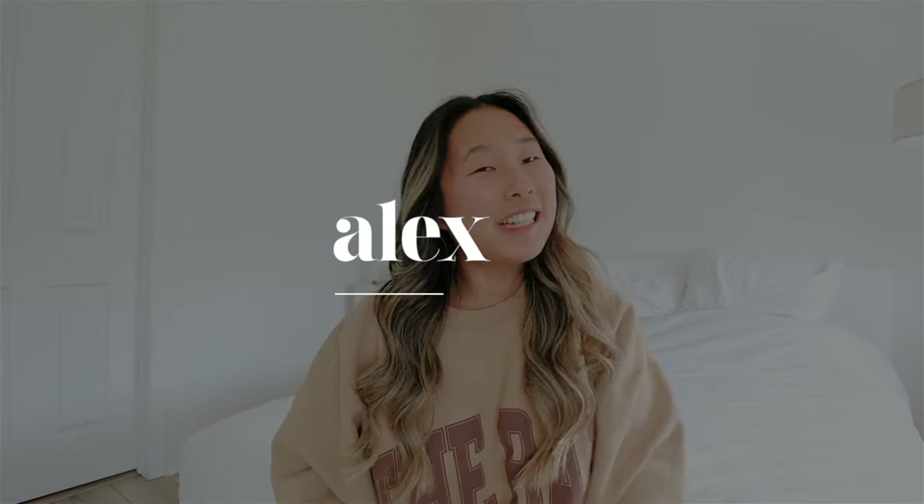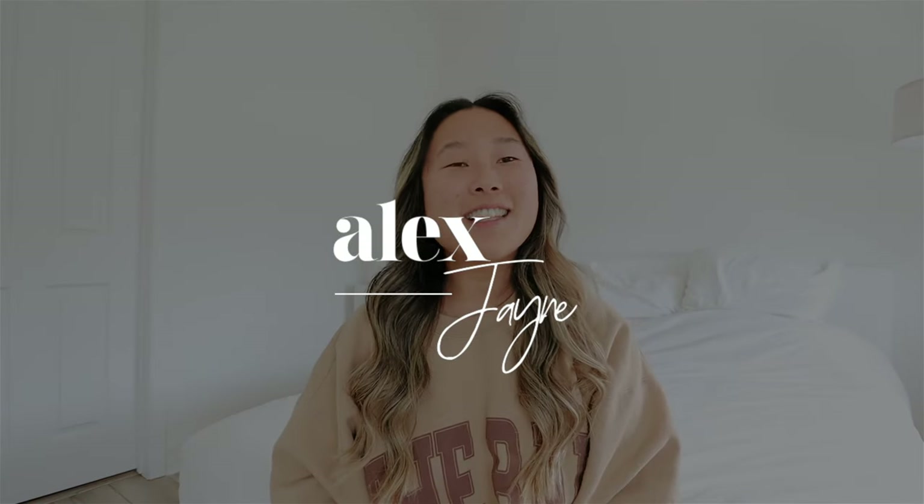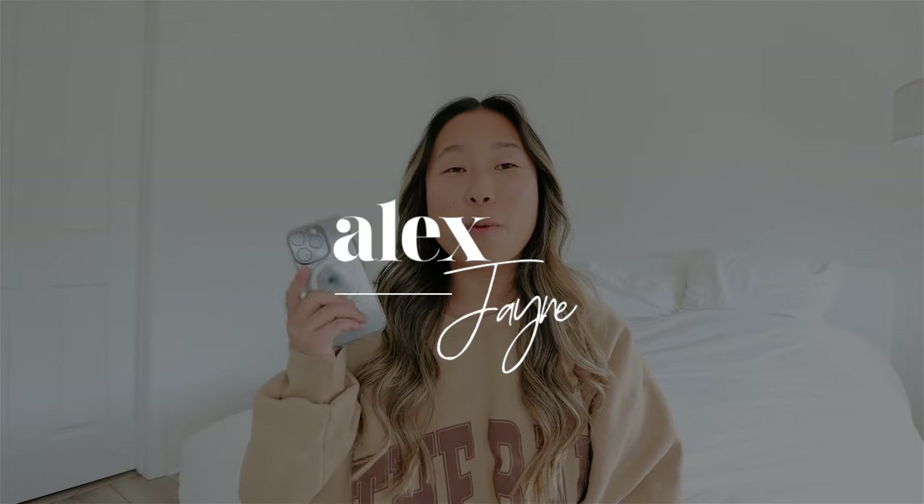Hi guys, welcome back to my channel! Today's video is super exciting because we are doing a 'What's on My iPhone' - this is the iPhone 16 Pro, not the Pro Max, because I can't do the big phones. I have tiny hands and I like to be able to type and do everything with just one hand.